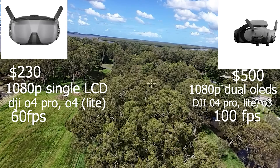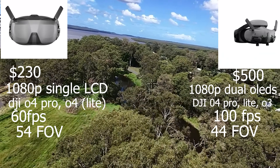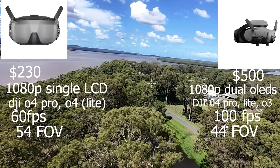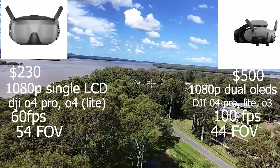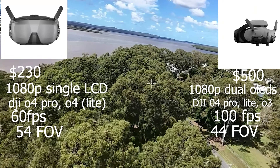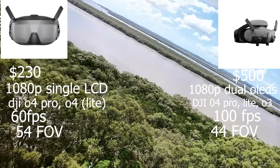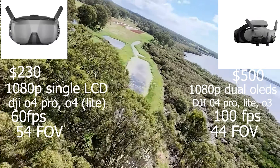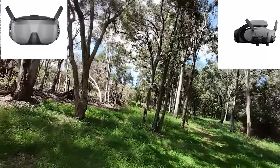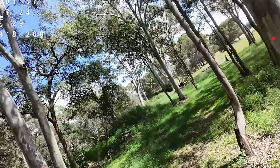Regarding field of view, you actually get a bigger field of view — more immersive — on the N3 at 54 degrees, versus only 44 degrees on the Goggles 3. And regarding glasses adjustments, on the Goggles N3 there are no adjustments for eyes, IPD movements, or focal lengths. But on the Goggles 3, you've got both IPD adjustments and focal length adjustment as well.